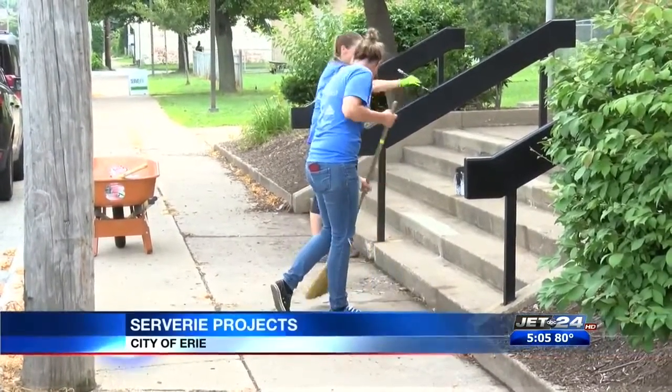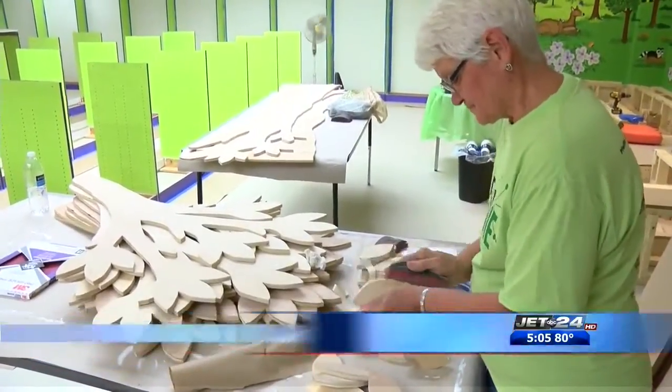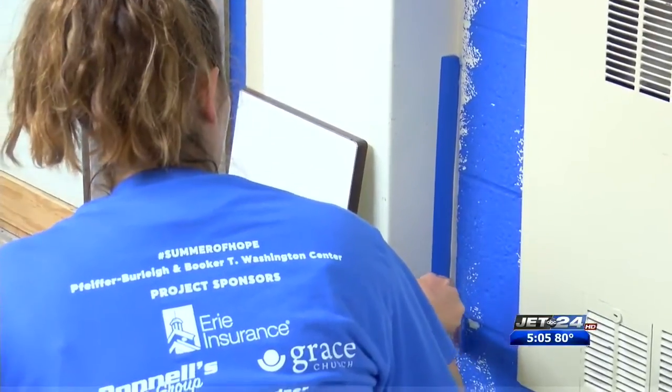Serve Erie is a community-based initiative to clean up local schools and community centers in the city of Erie. This time around, volunteers are focusing on Piper Burley Elementary School as well as the Booker T. Washington Center.